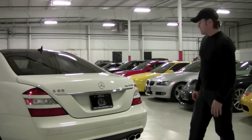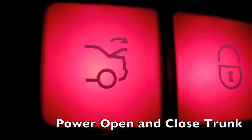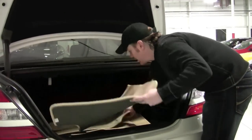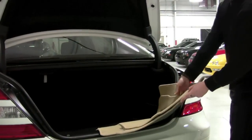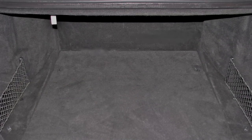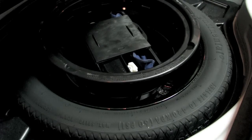This car has nearly every S-Class option available, so you'd expect the power trunk — it pops right open. There's an excellent set of AMG floor mats in great condition, even the driver's mat is very pretty. Same dimensions on exterior and interior as the S-Class long wheelbase cars go. You've got the mini spare with full tools — looks like it's never been touched.